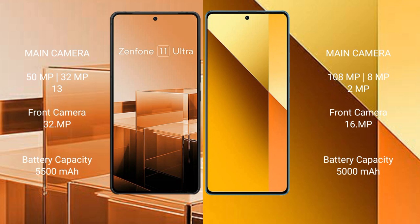Asus Zenfone 11 Ultra has a 5500mAh battery with 65W fast charging support. Redmi Note 13 has a 5000mAh battery with 33W fast charging support.